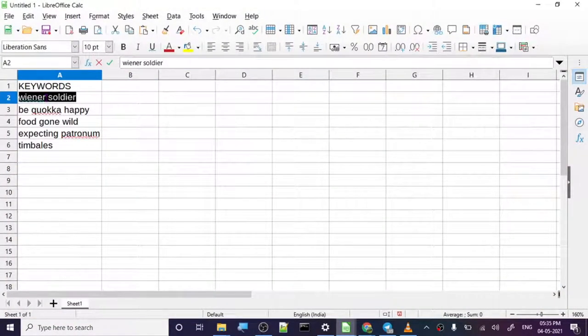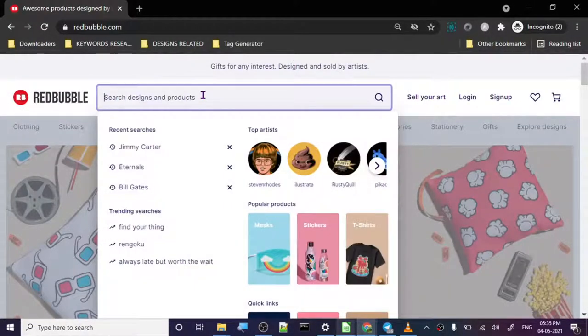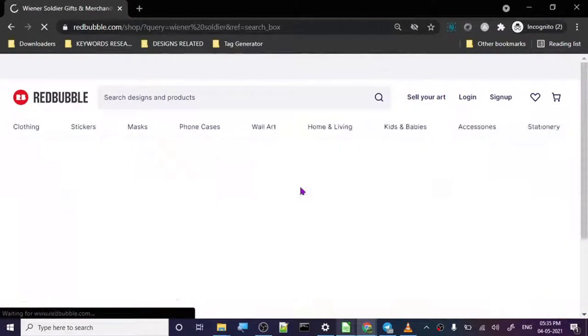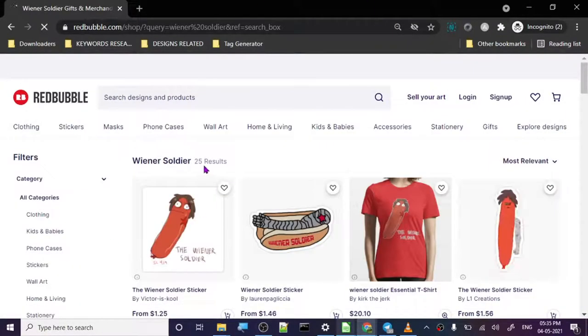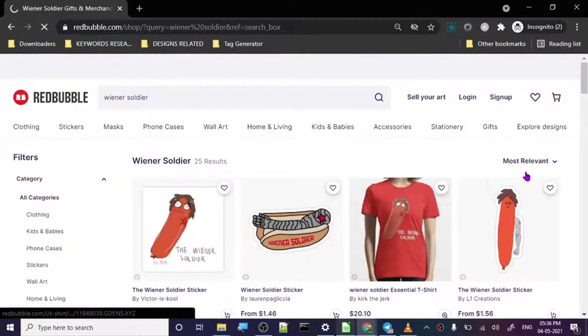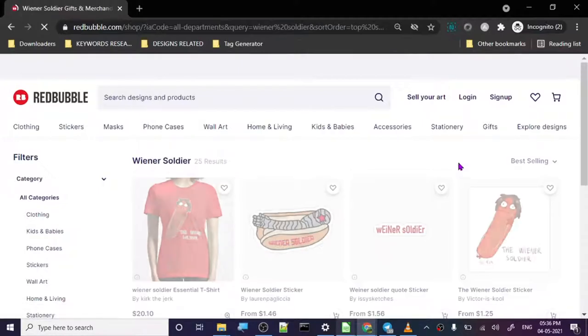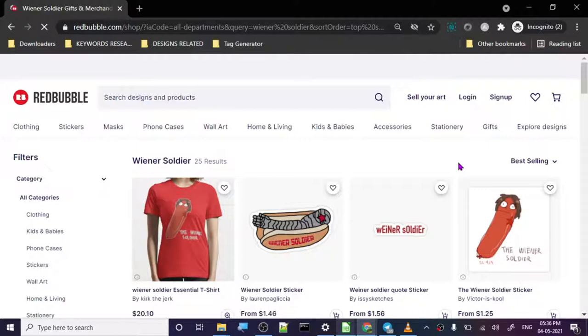Our first keyword is 'Wiener Soldier.' Searching it up, Wiener Soldier has just 25 results. Let's go to best selling and open the top design.